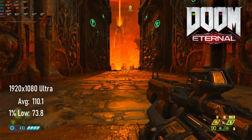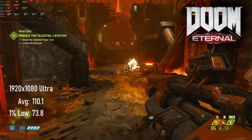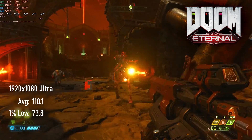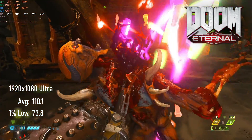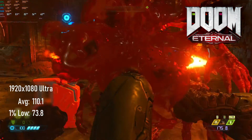If visceral visions of hell on Earth aren't your thing, then you don't need to run Doom Eternal at ultra-quality settings. If you do, however, the GTX 1650 Super will allow average frame rates of 110 and lows of 73. You could run at lower settings if you want a high refresh experience and don't mind missing out on some of the glorious details.